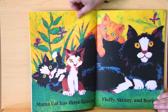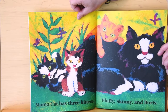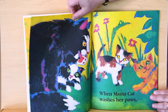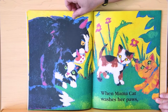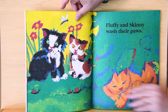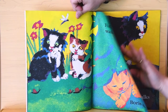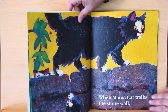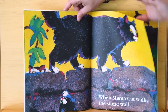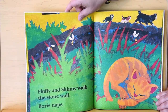Mama Cat has three kittens: Fluffy, Skinny, and Boris. When Mama Cat washes her paws, Fluffy and Skinny wash their paws. Boris naps. When Mama Cat walks the stone wall, Fluffy and Skinny walk the stone wall. Boris naps.